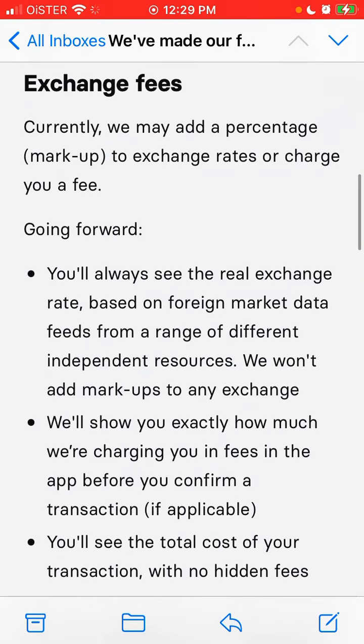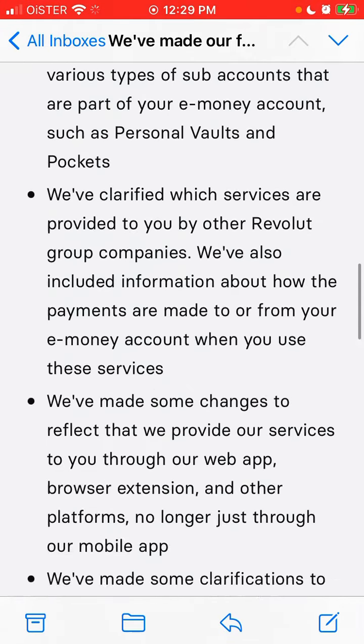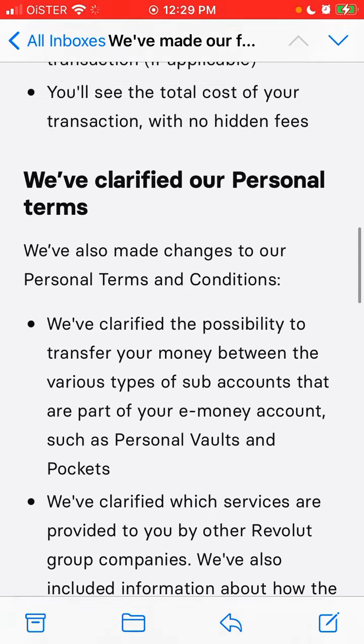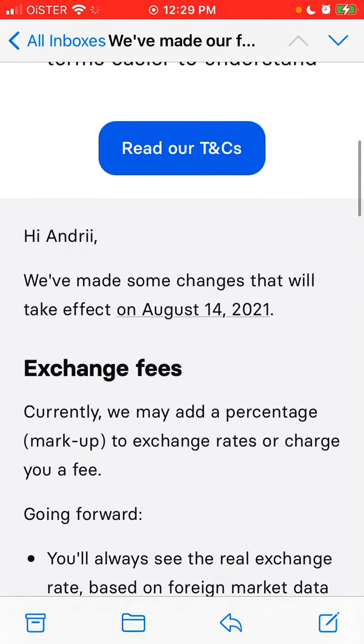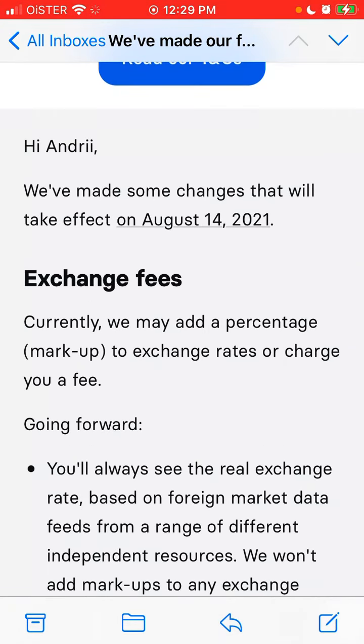You will see the total cost of your transaction with no hidden fees. That's the idea behind the changes in exchange fees coming from August 14th, 2021. Hope this quick clarification was helpful — thanks for watching, please like this video and subscribe to my channel.